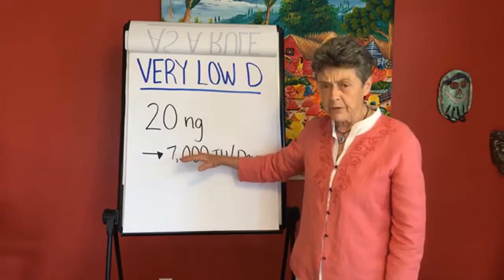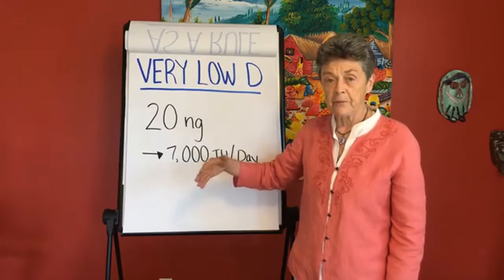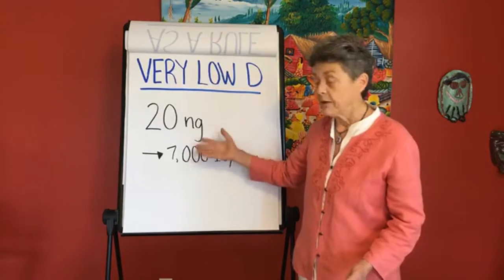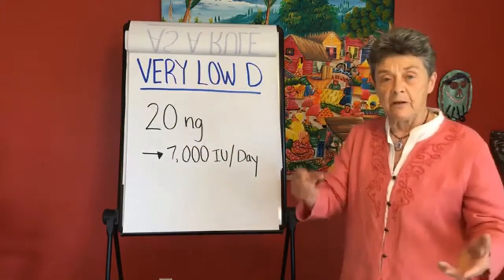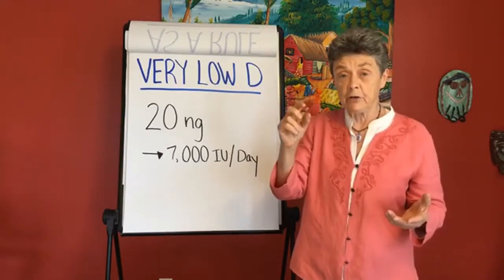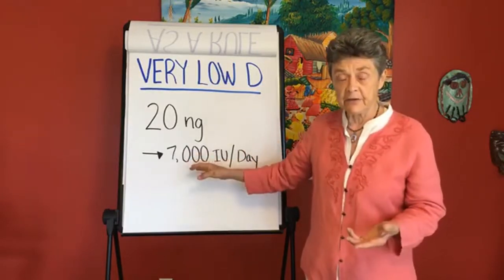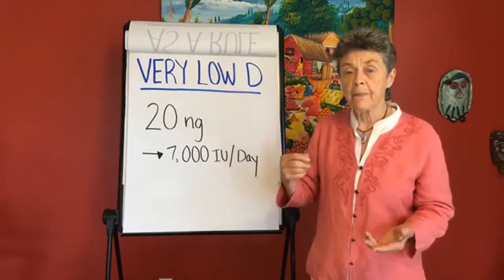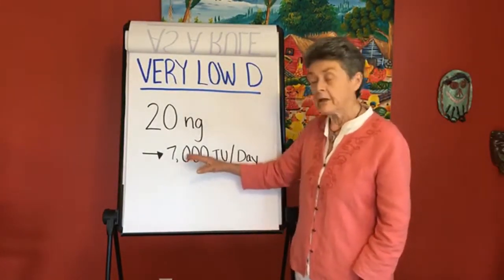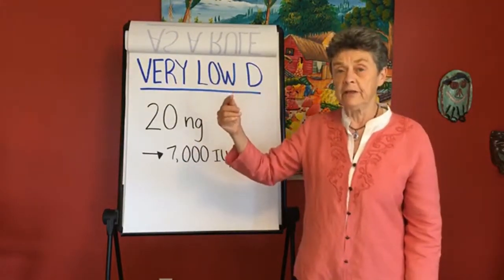It does appear that when you get to a 50 level, you can start building some stores, some reserve. Standard therapy: if a doctor says you're deficient, they like to give a synthetic D2. We like to do natural vitamin D3. They give the equivalent of 7,000 a day but in one pill of 50,000 a week. We like to do it every single day — it's better to take vitamin D every day. In eight weeks, you can retest and see what your new level of vitamin D is.